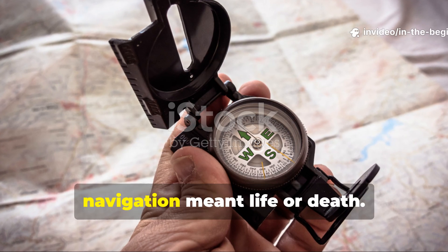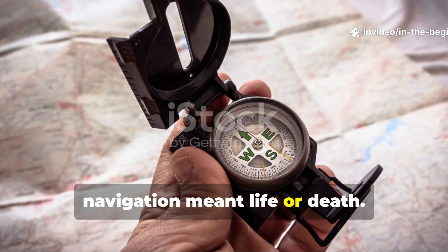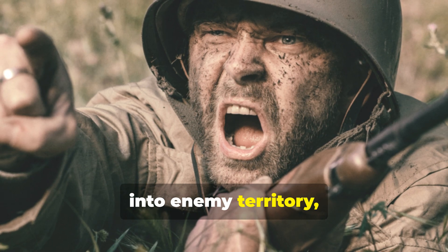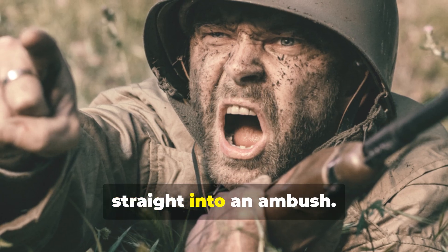During World War II, navigation meant life or death. A single wrong turn could send a soldier into enemy territory, or worse, straight into an ambush.